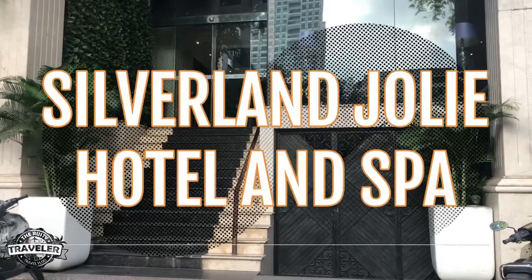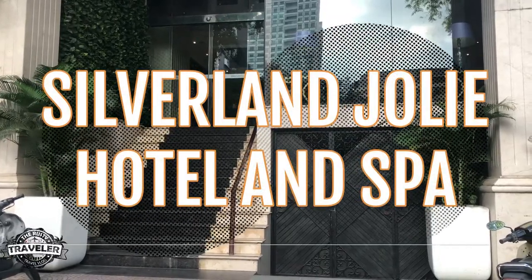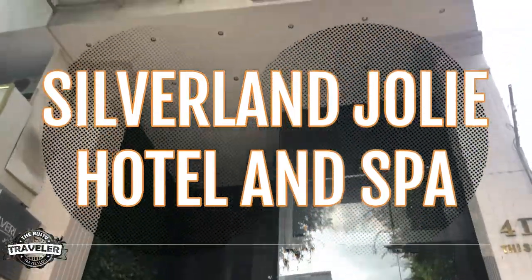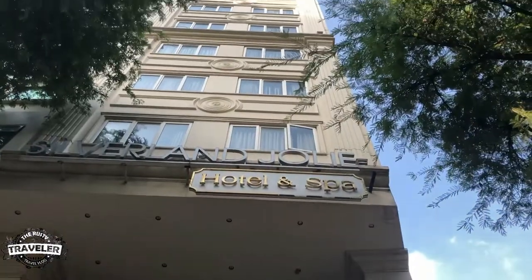Hello everyone, welcome to the Rusty Traveler. Today we're in Saigon at the Silverland Joliet Hotel and Spa. Also known as Ho Chi Minh City, this metropolis in southern Vietnam is a must-see.